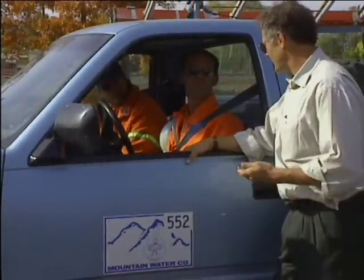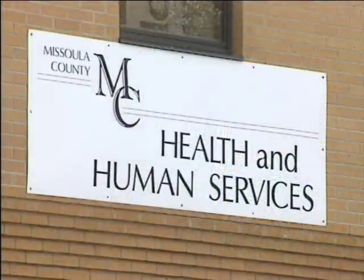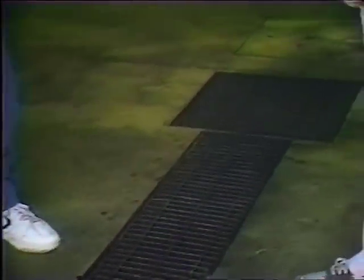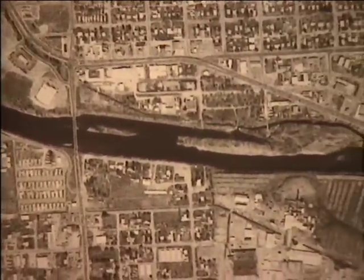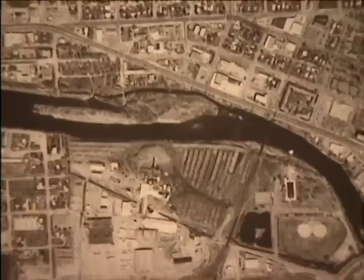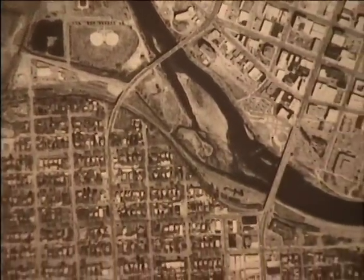Missoula became aware of how vulnerable the aquifer really was when dangerous chemicals showed up in the town's drinking water wells. Mountain Water, Missoula's water utility contractor, was forced to shut down three of its wells. EPA, which administers the UIC program in Montana, helped the Missoula Health Department identify shallow disposal systems as the cause of contamination. We wanted to make sure we got essentially 100% of the businesses, so we started by going through phone books and lists of different types of businesses such as automotive repair and trucking fleets, and then took aerial photographs and did what we call windshield surveys — literally drove every street and every alley in Missoula and mapped out locations of any potential businesses that might have them.